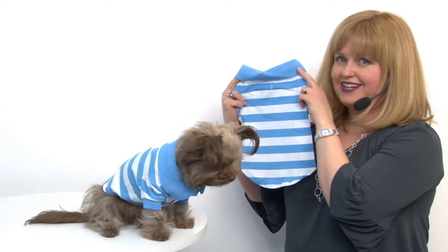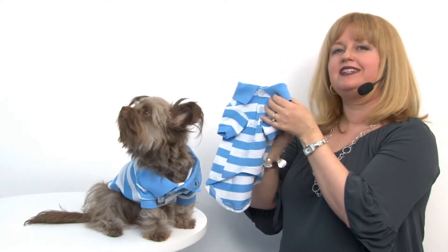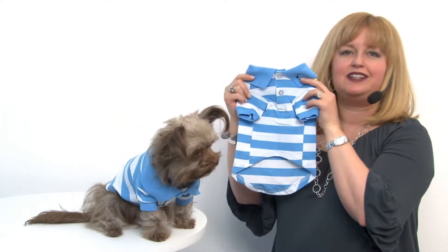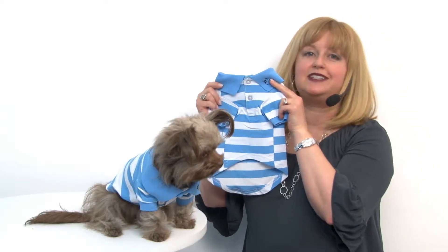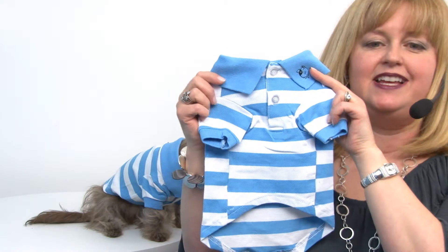Hello friends, it's Mary in Savannah, and today we're taking a closer look at our striped dog polo in blue, Niagara, and white. This is a fantastic look for when your dog wants to be a little more dressy, but not sacrifice style and comfort.